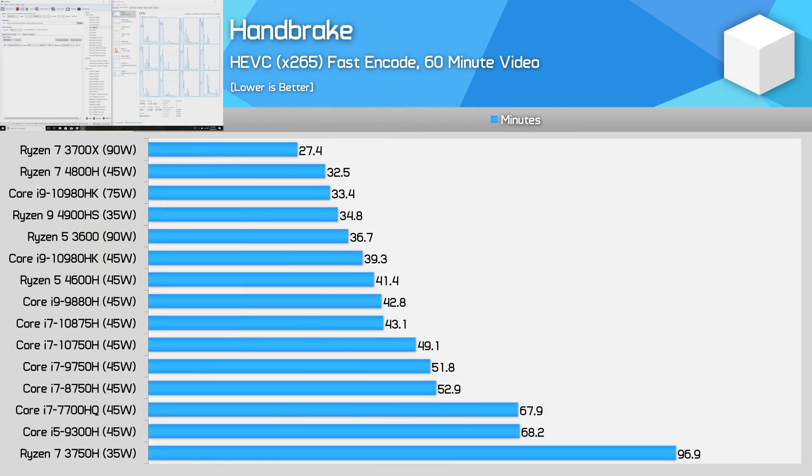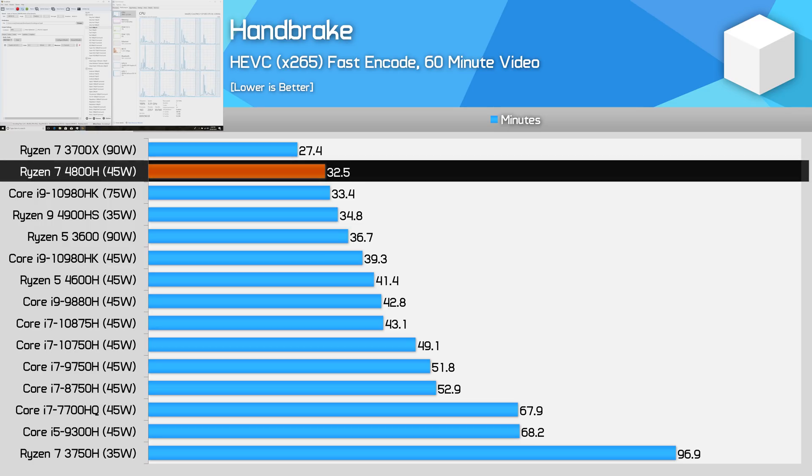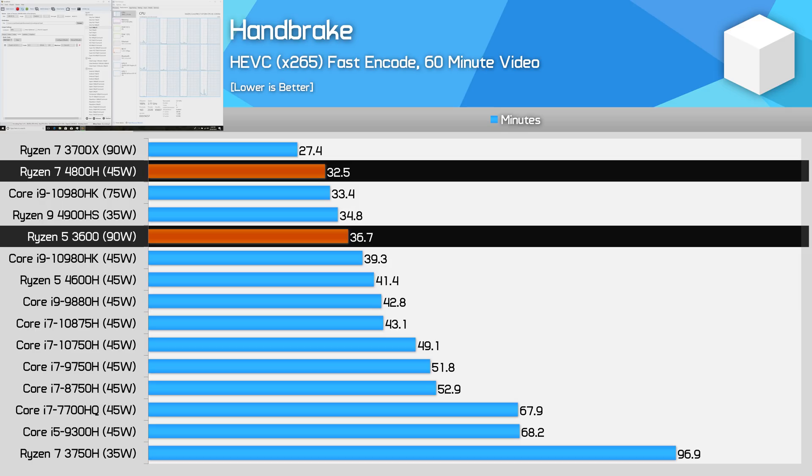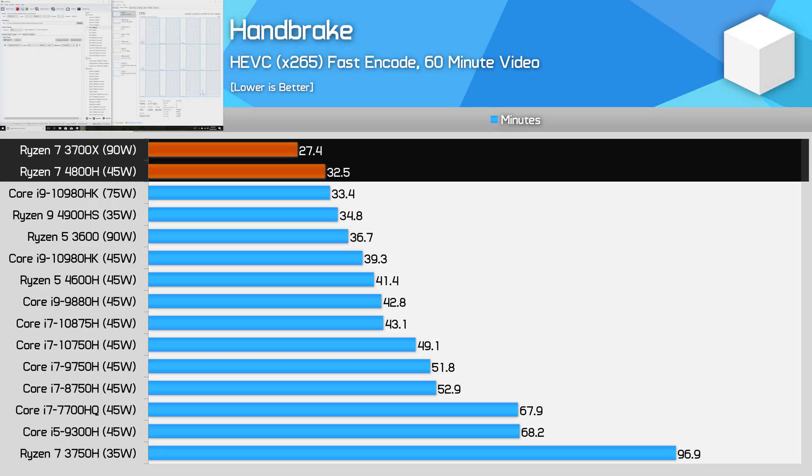We have a reasonable idea of how Renoir will perform against desktop Ryzen processors based on our testing of Ryzen Mobile 4000 APUs. A 45-watt processor like the Ryzen 7 4800H is already able to outperform a Ryzen 5 3600 in most workloads, which bodes well for the Ryzen 7 4700G and 4700GE — a similar design to the 4800H. We'd expect an 8-core desktop APU to outperform AMD's 6-core Ryzen CPU, and those margins should grow at 65 watts. The 4800H isn't quite at the level of the 3700X, but it's clocked lower, typically hitting mid-to-low 3 GHz all-core, versus around 4 GHz all-core for the 3700X.